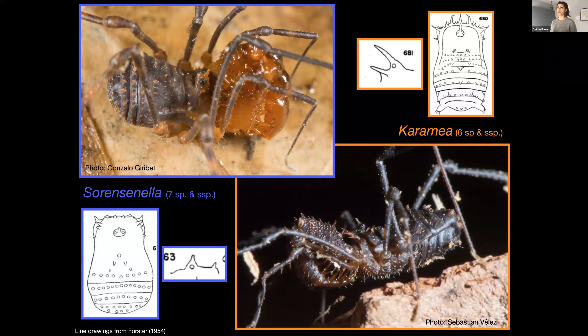I was interested in working on this group for a number of reasons. They have some interesting natural history — they are the only lineage within Trininigidae and indeed all of Insidiatoris known to exhibit paternal care of their eggs. They are quite charismatic, up to a centimeter in length and covered in spines. The two genera can be easily differentiated by the shape of their ocularium: in Karamea, the spine on the ocularium is angled forward, and in Sorensenala it points straight up.